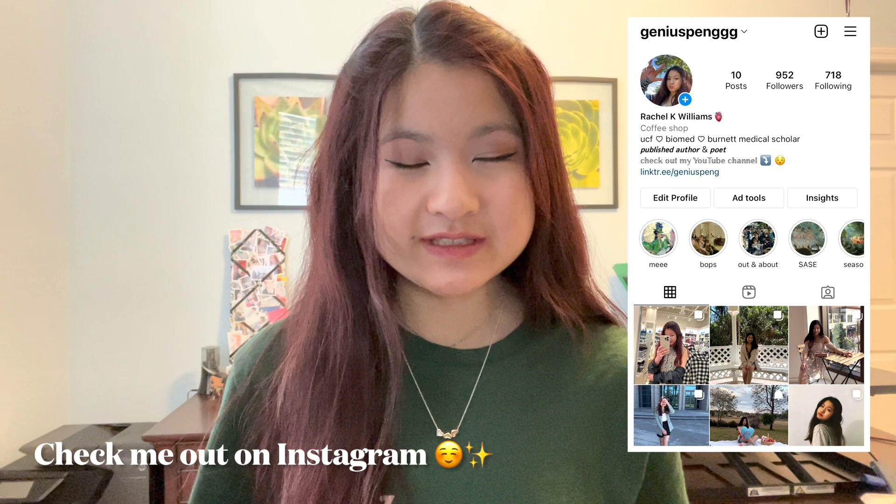Hey guys, welcome back to my channel. My name is Rachel. I'm a third year biomedical science and pre-med student, and today I'm going to be breaking down all of the resources that I use to get a 95th percentile score on my MCAT exam, all while watching over 80 kids all night.